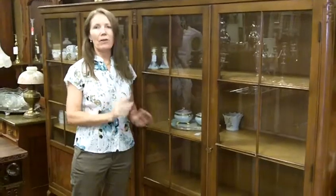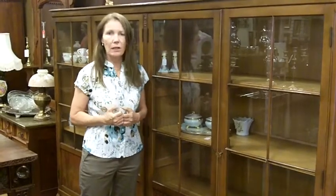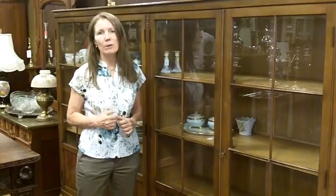We have other bookcases as well. So if you're looking to sell or if you're looking to buy, we're always interested. You can contact us or you can subscribe to our YouTube channel.